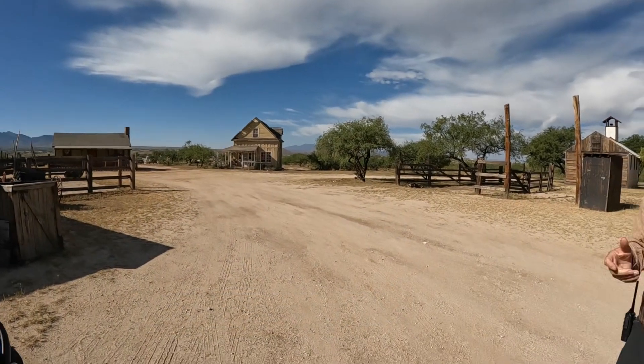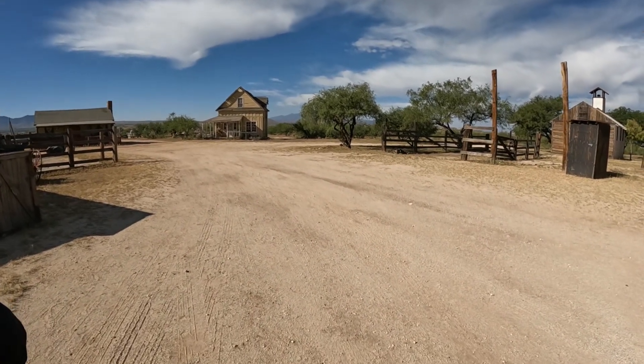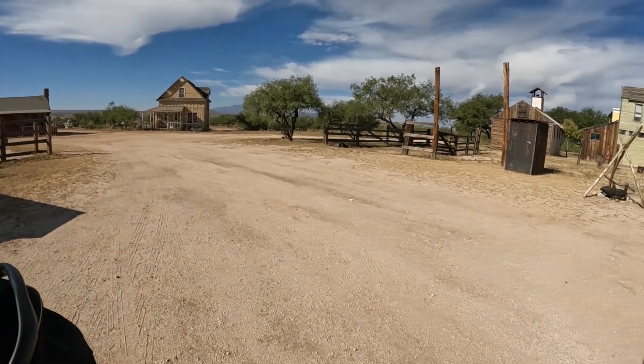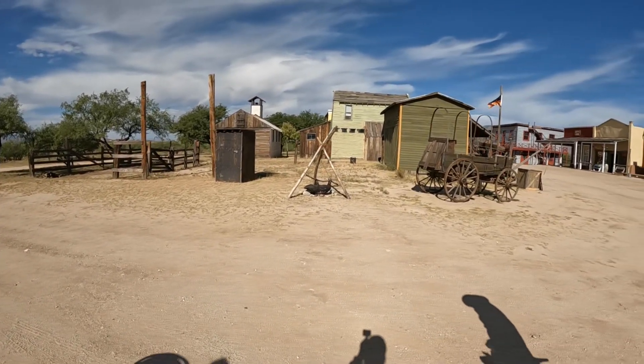I was telling her when we started up here — it's like how they make everything look so huge and vast, and you have all these things, but everything's jammed up in these little areas. A lot of it has to do with the camera being only two-dimensional.